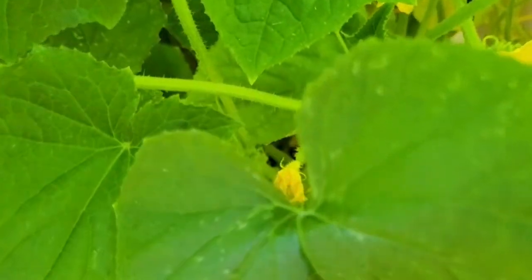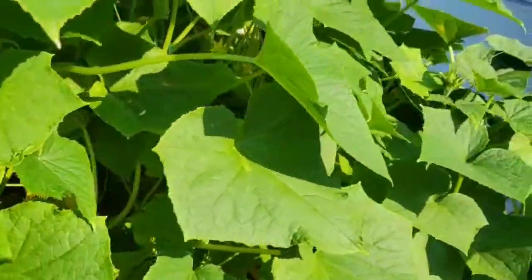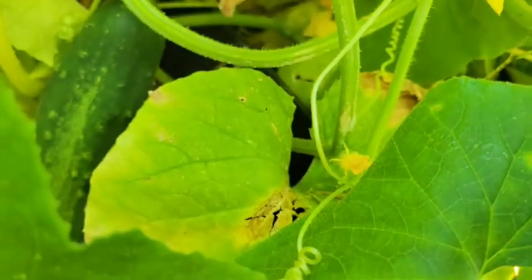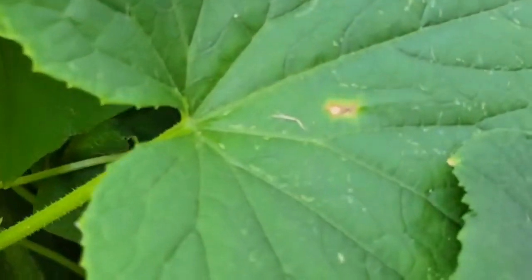I'm going to look for the ones up there — you look for the ones down there, okay? Two big cucumbers that we can see. There's probably more in there that we can't even see. Oh, here's one!